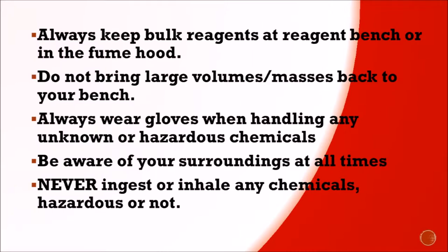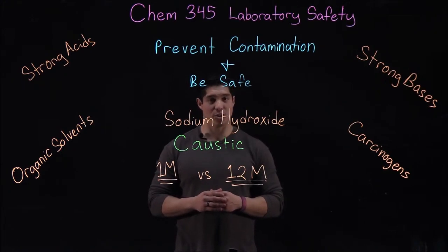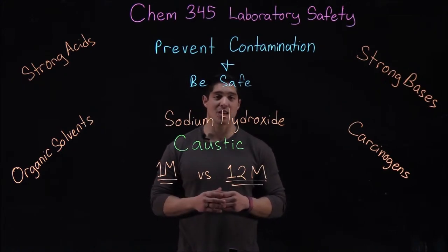Always keep bulk reagents at the reagent bench or in the fume hood. Do not bring large volumes or masses back to your bench. Always wear gloves when handling any unknown or hazardous chemicals. Be aware of your surroundings at all times, especially when walking around the lab. Never ingest or inhale any chemicals, hazardous or not. And finally, pay attention to chemical labels — these indicate the chemical name as well as the concentration, which can significantly change the hazard of the chemical.